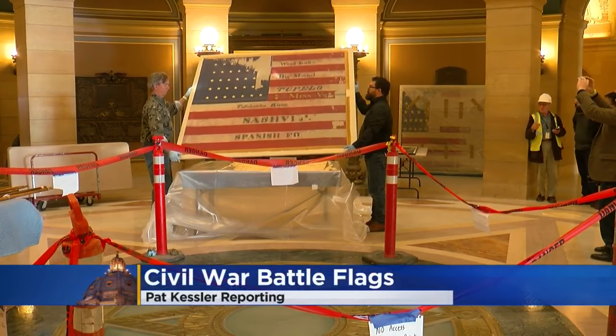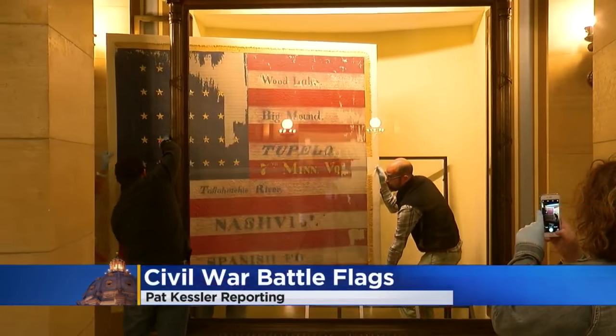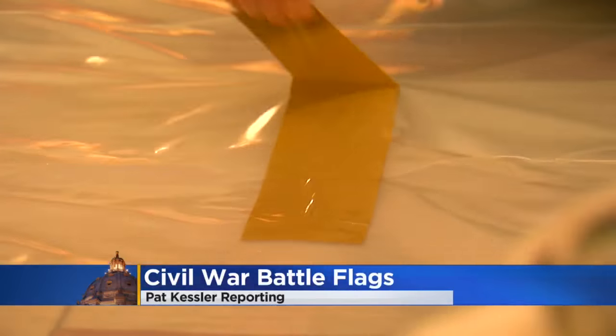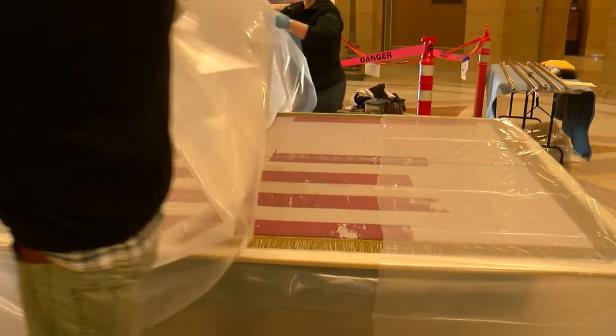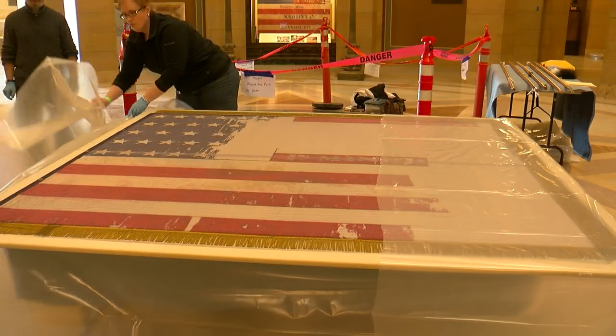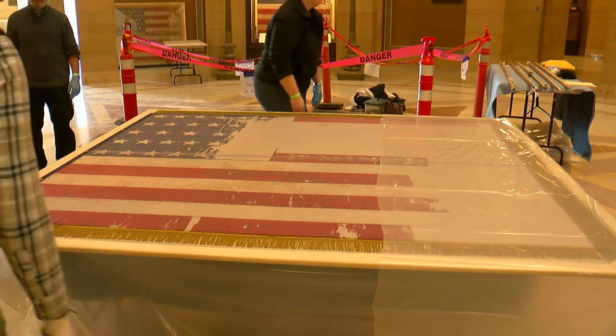Historical Society conservators carefully unpacked the restored battle flags, which had grown delicate and brittle with age. This is one of the final projects in the massive restoration of the state Capitol building, constructed in large part as a Civil War memorial.